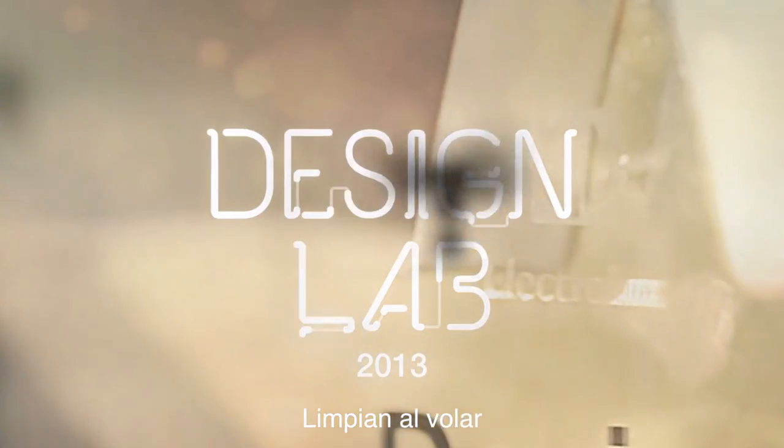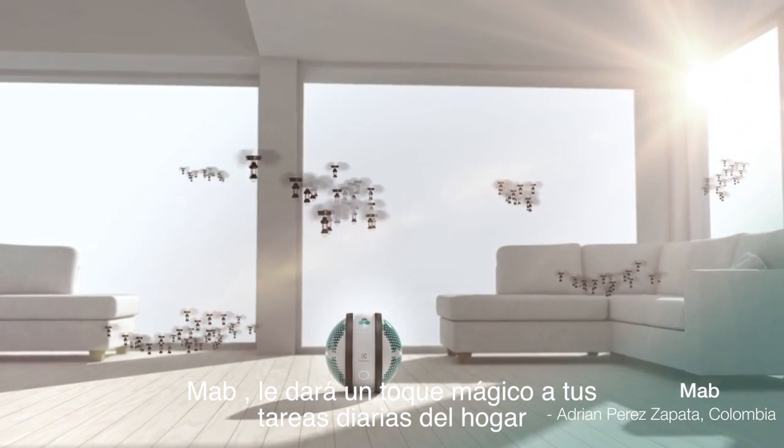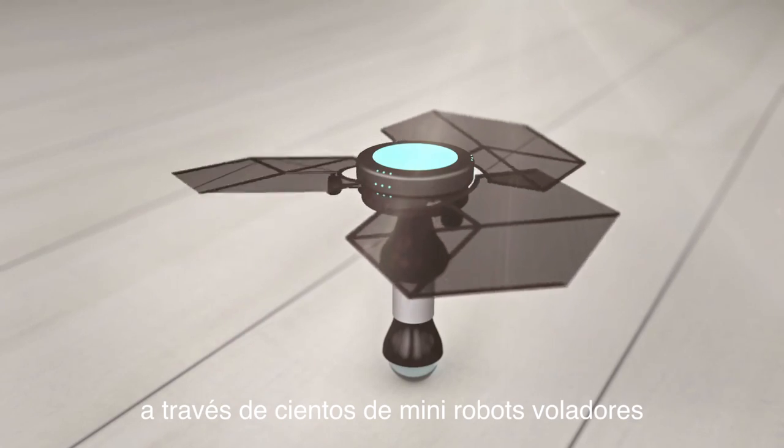They clean by flying. Mab will give a magical feeling to your home's daily routines through hundreds of flying mini robots.